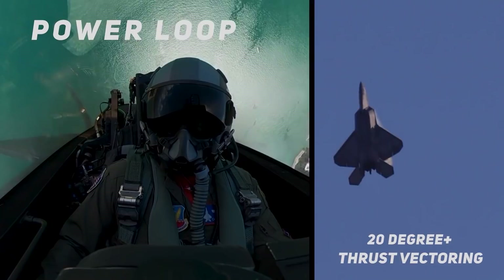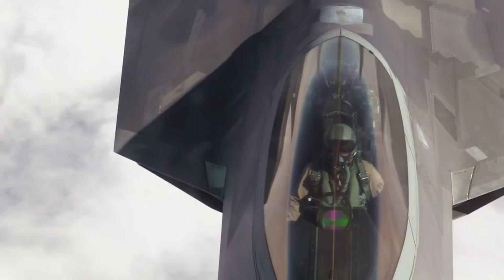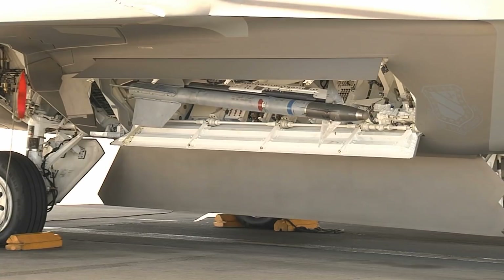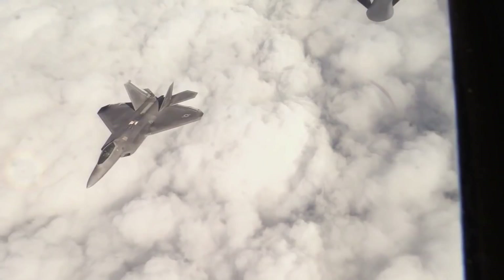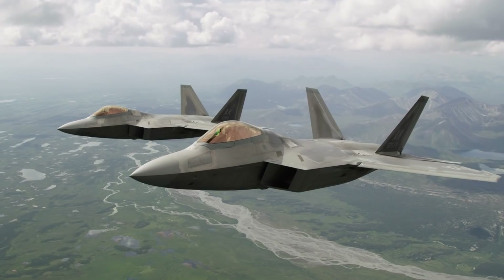The F-22 is armed with an internal 20mm M61A2 Vulcan rotary cannon, typically carrying 480 rounds of ammunition. Additionally, the F-22 has three internal weapons bays and four external hardpoints. To maintain its stealth characteristics, the F-22 keeps ordnance inside its weapons bays, briefly opening them to deploy munitions. Loadouts can include both air-to-air and air-to-ground weapons. The F-22's radar is the AN/APG-77, an actively electronically scanned array or AESA radar. Officially the radar has an operational range of 100 miles, but some speculate this could be as high as 150 miles, with an estimated 250-mile range for narrow beam search.